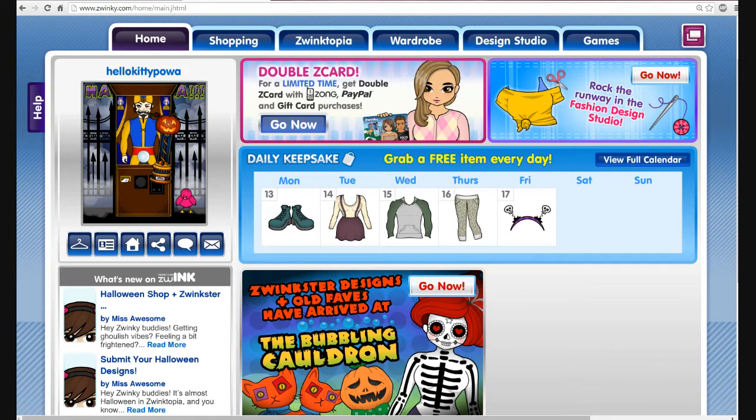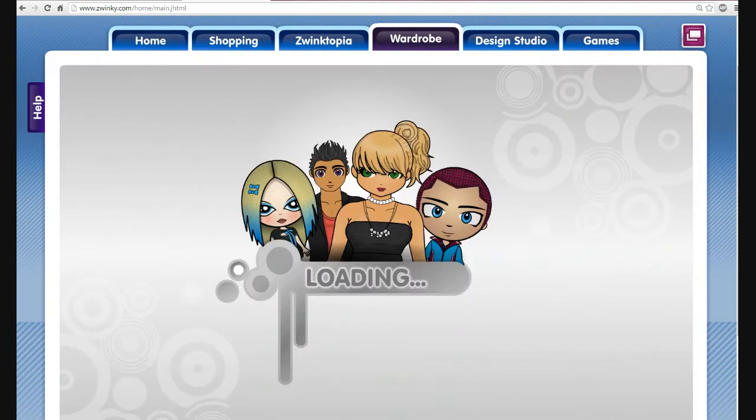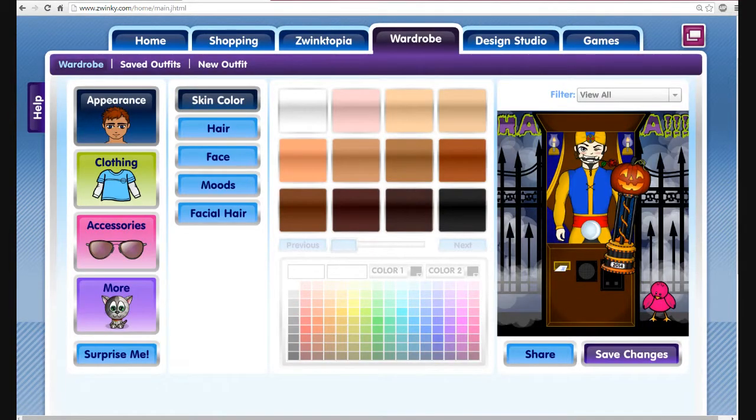First is my fortune teller machine, which is Zoltar Speaks. He got in. I am really happy — I was 100% confident he would get in. He looks really, really, really great. And here is my 2014 trophy.